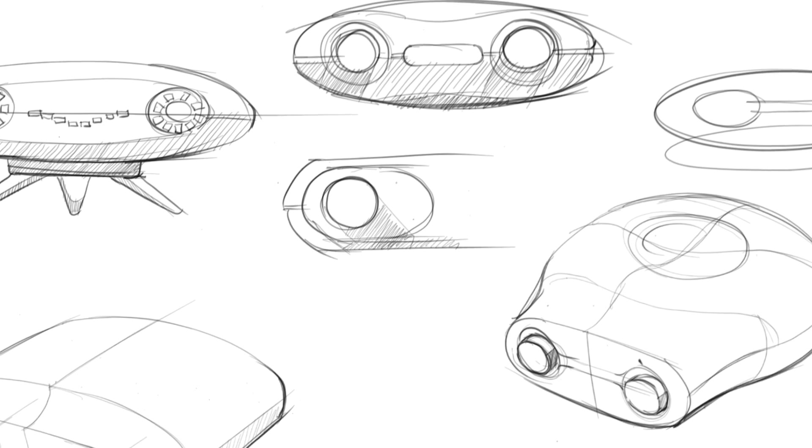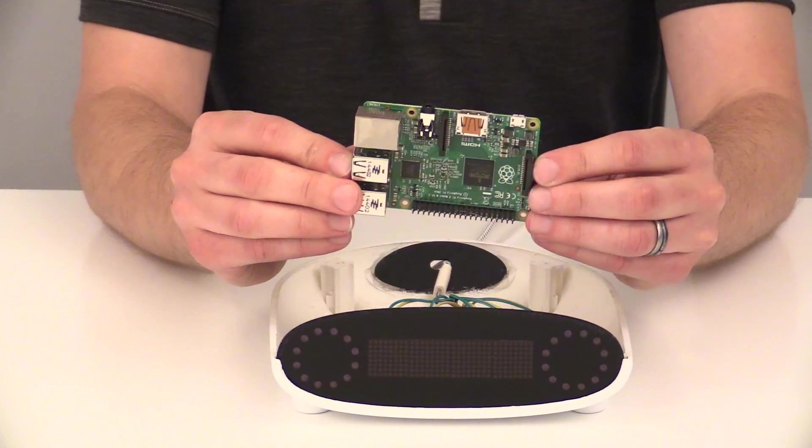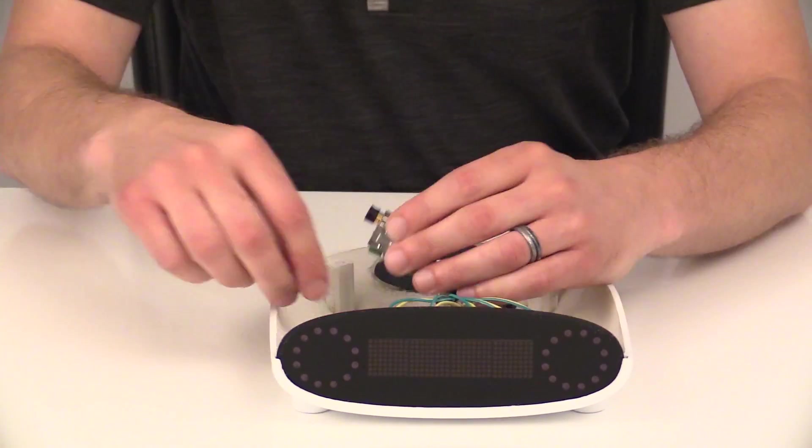From the beginning, Mycroft was envisioned to be a product that was hackable and extendable. Whatever you can think of Mycroft doing, we want you to do. So we made Mycroft easy to open, easy to add your own components, and easy to access all the Raspberry Pi components. We really just want to get Mycroft in your hands and see what you guys come up with.